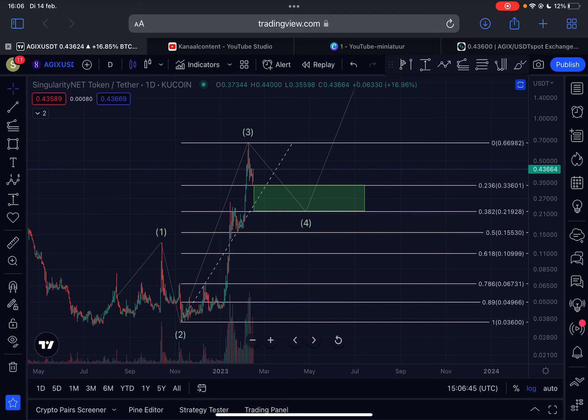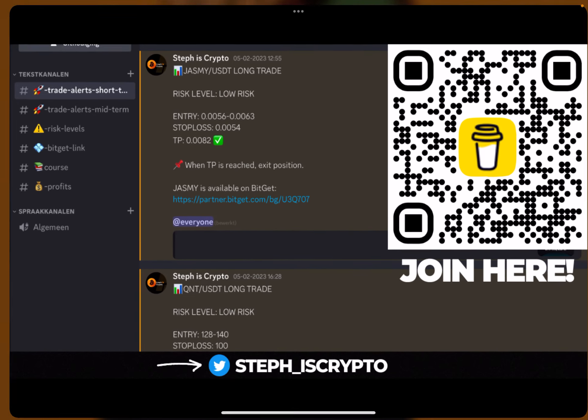Hello guys, welcome back to the channel. A quick update video here on AGIX SingularityNET. I will discuss the imminent short-term price action since we are seeing a beautiful bounce here from off my green support box. I will also cover my longer-term outlook and much more in this video, so make sure that you watch the entire video.